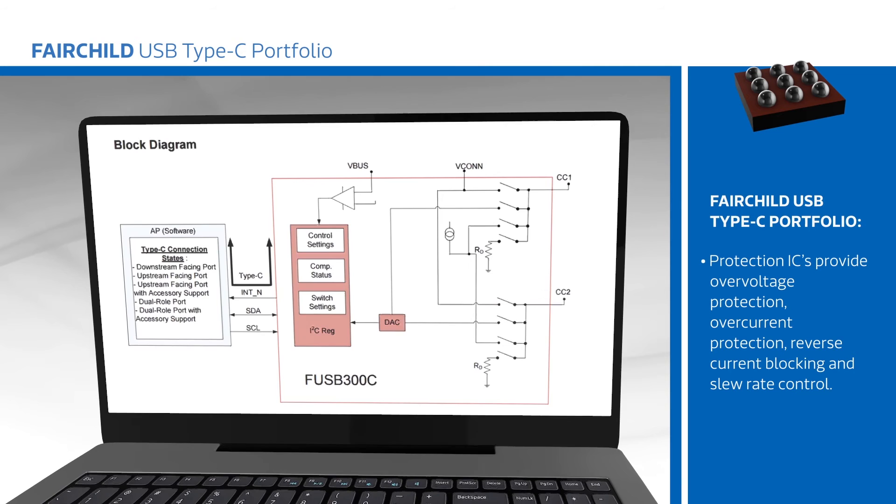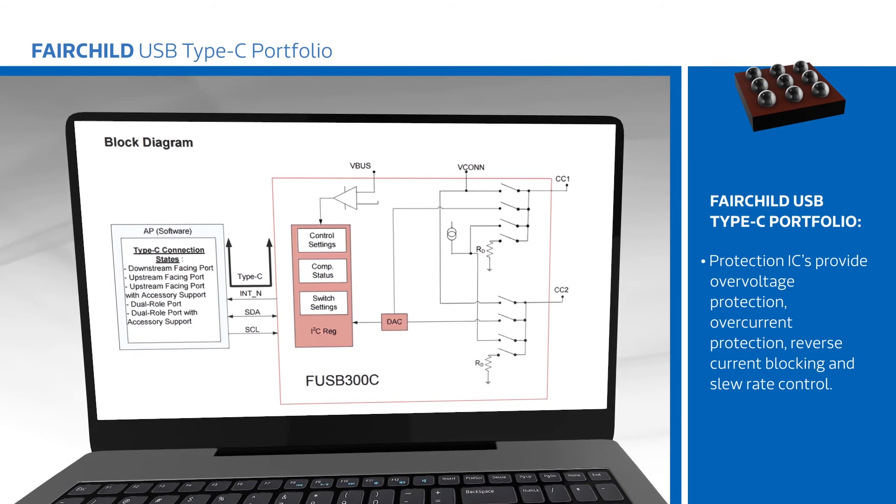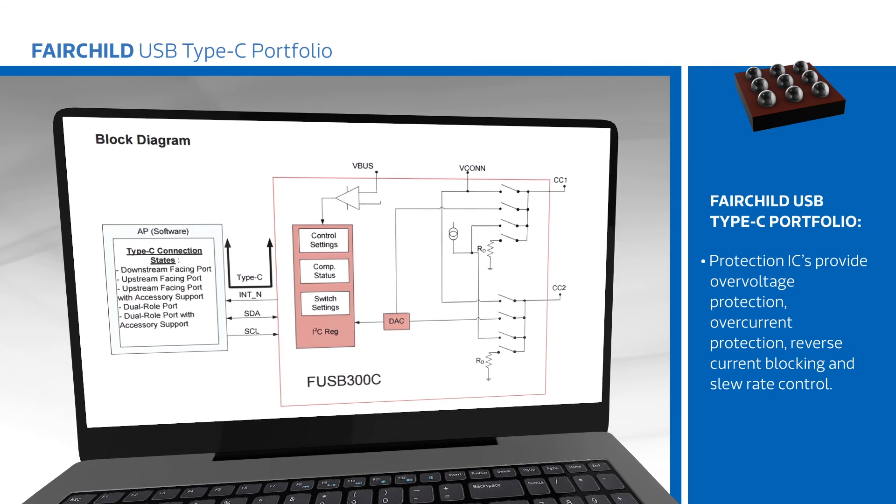Fairchild's USB Type-C portfolio makes it convenient and easy to design, deploy, and use USB Type-C in any application.